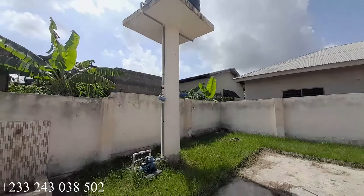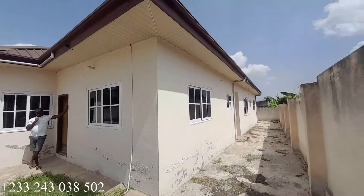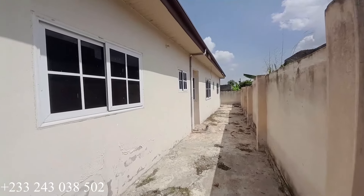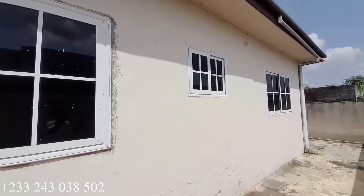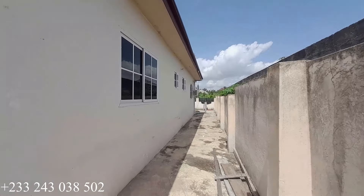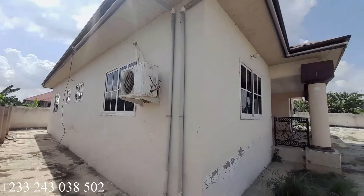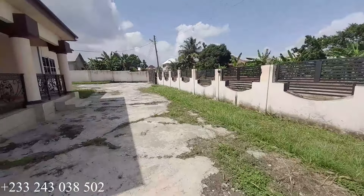This is the water tank to supply the house with water, and here is a tap for washing. Right here is the back side of the building. In between the building and the wall is about seven feet — a very spacious area. Here is another back side of the building. If you're interested, kindly call the number on the video. Thank you for watching, see you in my next video — peace out.